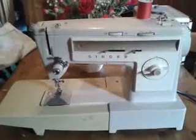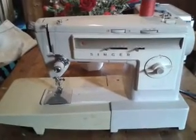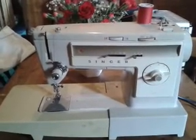This auction is for the Singer 533 1970s sewing machine, currently for sale on eBay, which I will now demonstrate its working components.